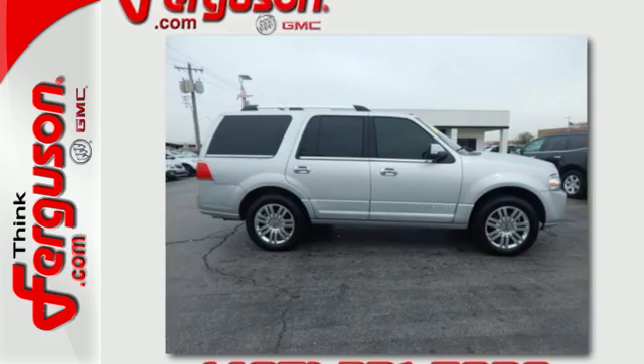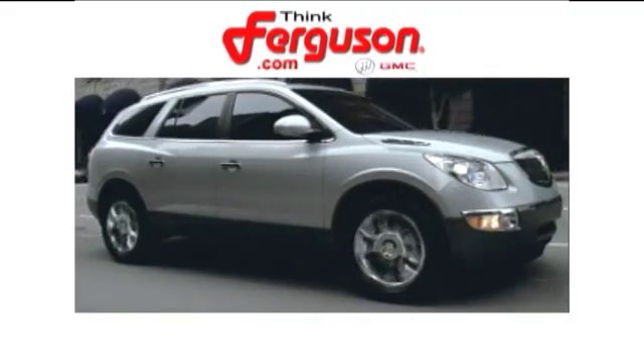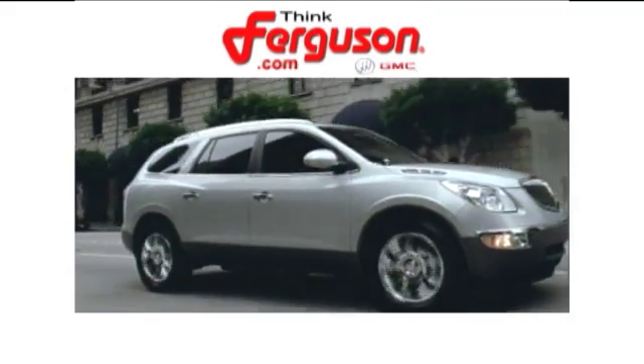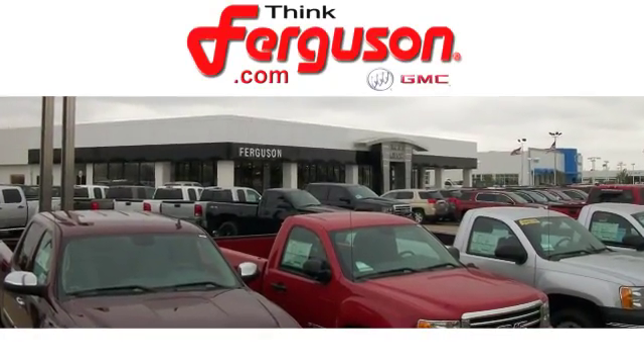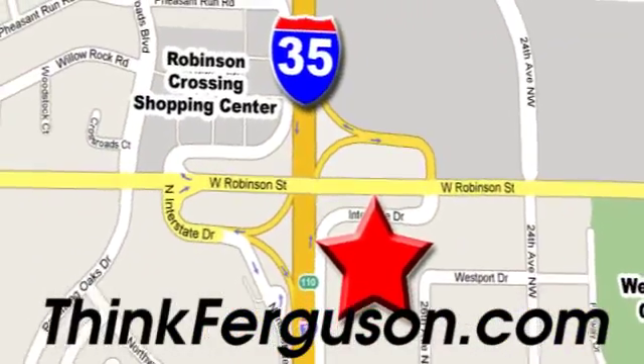Experience it for yourself today. The deals won't get any better than they are every day at Ferguson Buick GMC. The customer service is great too. We are conveniently located off I-35 and West Robinson Street in Norman, Oklahoma.